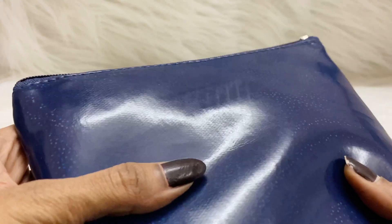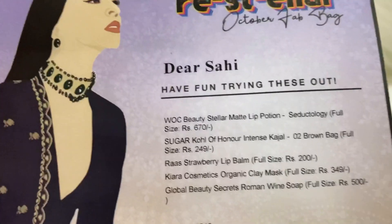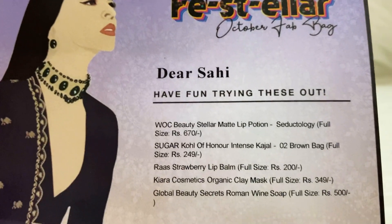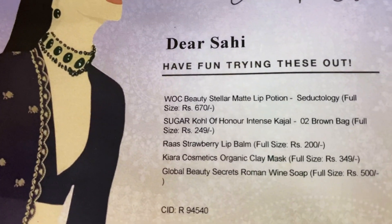So let me unzip — here we go. We can see there are three cards: one is a renewal card, one is a contest card, and the other is the info card. The info card reads the festive October Fab Bag. In total there are five products in this bag, so let's see them.